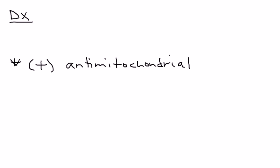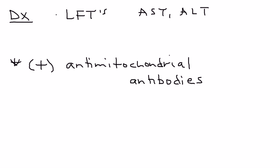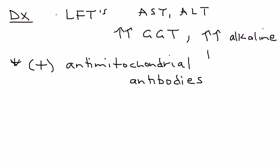Diagnosis is by far the most tested item about this medical condition. In particular, a very specific antibody is found on lab tests in patients with PBC — it's called an antimitochondrial antibody, and the patient will have a high titer of this. The routine liver function tests include AST and ALT, but more specifically for PBC, the tests that are quite elevated are GGT and alkaline phosphatase.